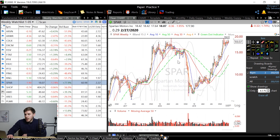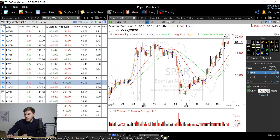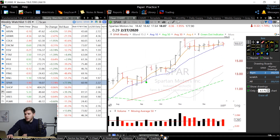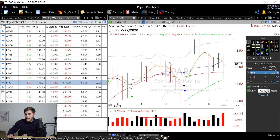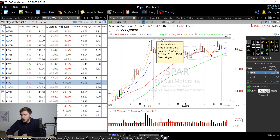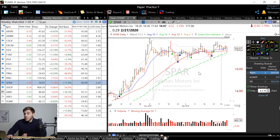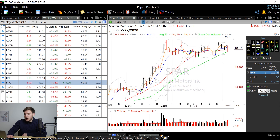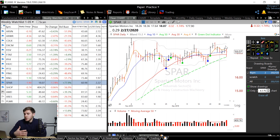Next we've got SPAR for Spartan Motors. On the weekly chart you can see it's been forming a nice flat base for about eight weeks. On the daily chart I want to see it move through this 19.31 level on above average volume. However, you do have a couple entry points with the Bollinger Bands and green dots, so if that is within your rules, go ahead and take a position in this stock.